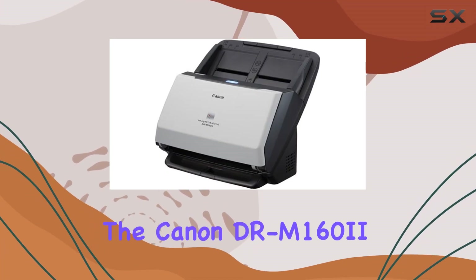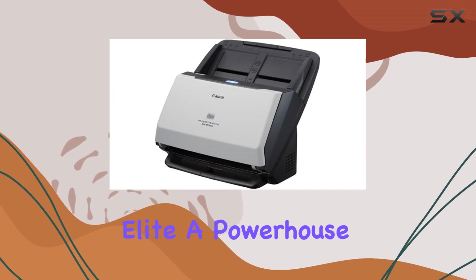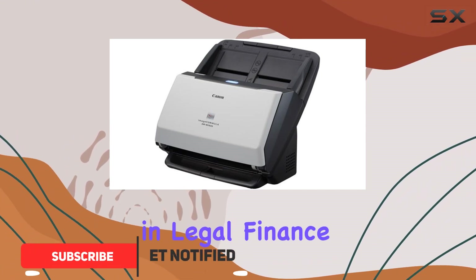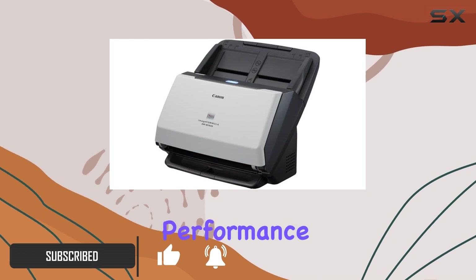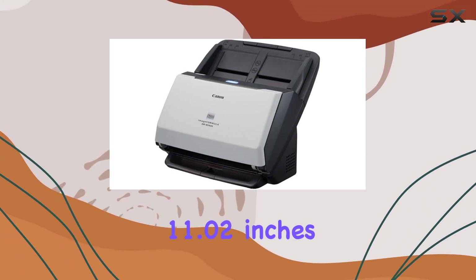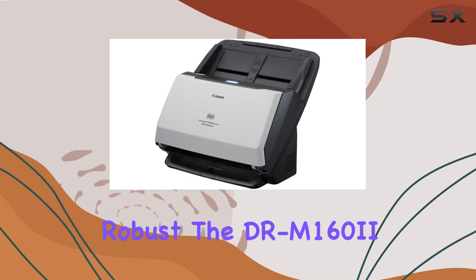Today we're diving into the Canon DR-M162 scanner bundled with Kofax VRS Elite, a powerhouse designed to streamline document management across various industries. Whether you're in legal, finance, healthcare, or government, this scanner promises efficiency and performance. Measuring at 9.09 inches in depth, 9.76 inches in width, and 11.02 inches in height, it's compact yet robust.